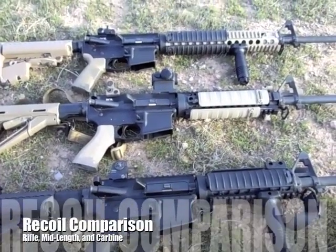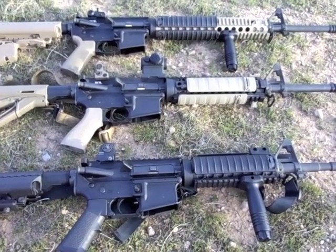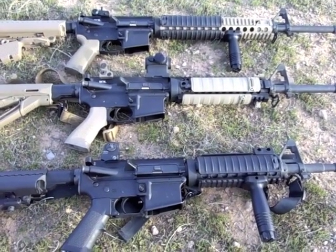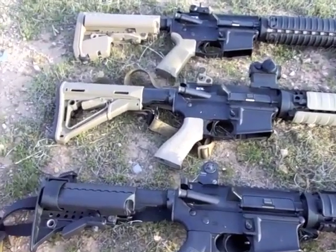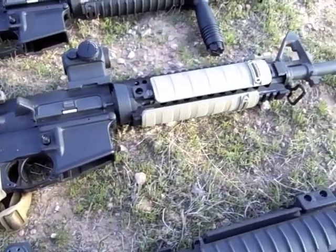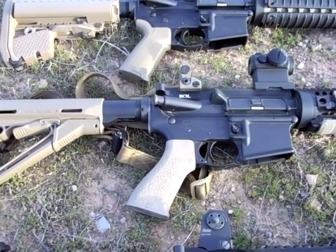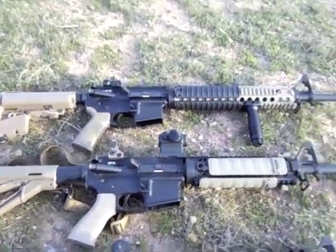What's up YouTube? Defending Arizona here. Just out shooting with the guys today. I took some photos and video of recoil differences between rifle mid-length and carbine, and also to show off the Voltor A5 buffer system — when you attach it to a mid-length gas system — how soft and light shooting, recoil-wise and muzzle flip you get with that combination.